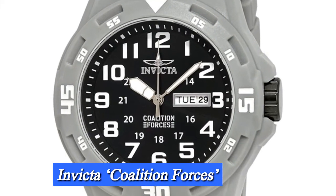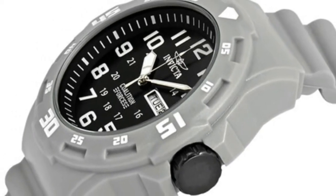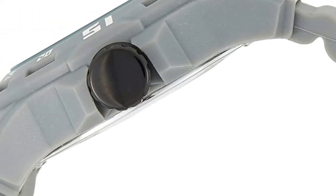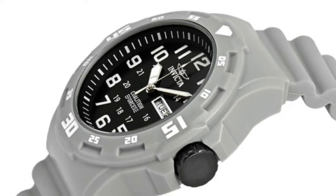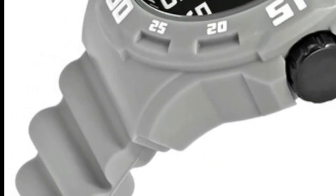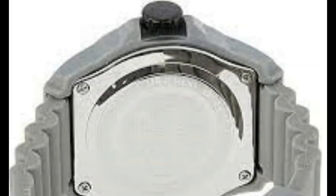Number 5: Invicta Coalition Forces. Invicta knows that you need a casual watch that can take a beating, repeatedly too. Whether you want a timepiece to throw on to chop firewood, haul brush, or just run out to pick up a six-pack of your favorite brew, the Invicta Coalition Forces watch is the one you need in your life. Made from a tough blend of stainless steel and silicone for unmatched durability, the beefy 45mm case offers up toughness and plenty of laid-back style at the same time. We'd wear it with a casual crew-neck sweater and your favorite pair of denim.